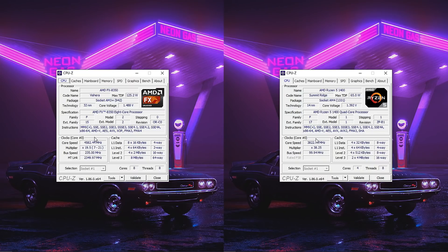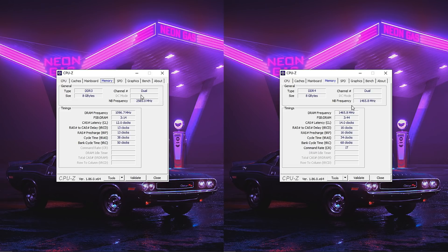You can overclock these CPUs a little bit higher than what I was able to achieve, especially the FX8350 if you got lucky with your chip or maybe have better cooling, but this is as much as I could push them before getting either limited by the temperature, voltage, or just simply becoming unstable.